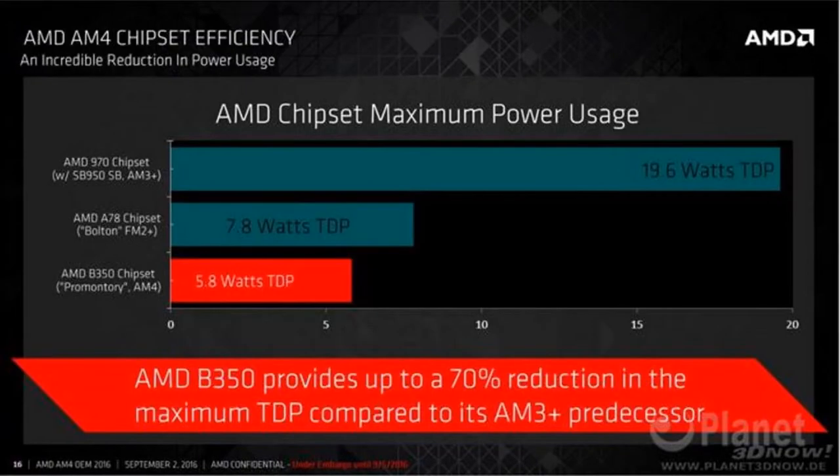Here's the next one. You can see the max TDP went a lot lower with these new chips. This new chip only uses 5.8 watts, which is just very good. You can see it says it provides up to 70% reduction in the maximum TDP compared to the AM3 Plus predecessor.